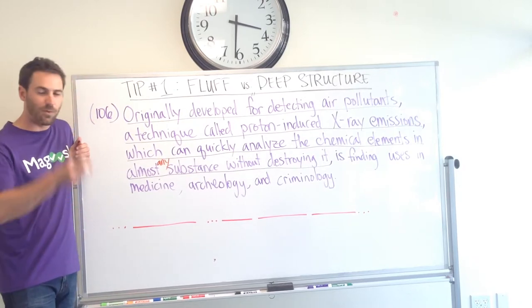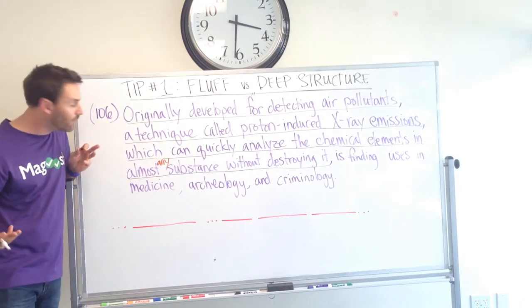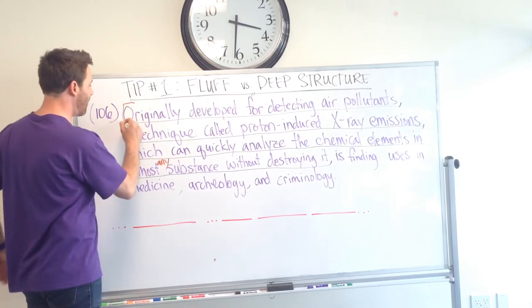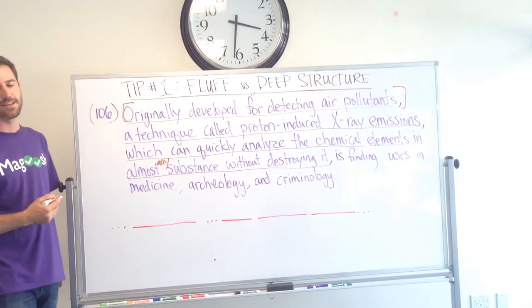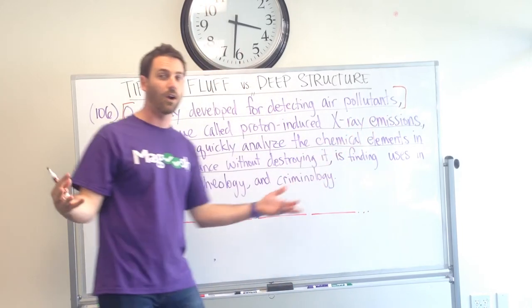So, what is the core of this structure? Well, the first thing that I do is just find my modifying phrases, find my participial phrases, find my non-restrictive phrases, and then get rid of them. Right now, at the very beginning of this sentence, we have this long participial phrase that's describing something — 'originally developed for detecting air pollutants.' That's not core to the sentence. So I can just ignore that part.